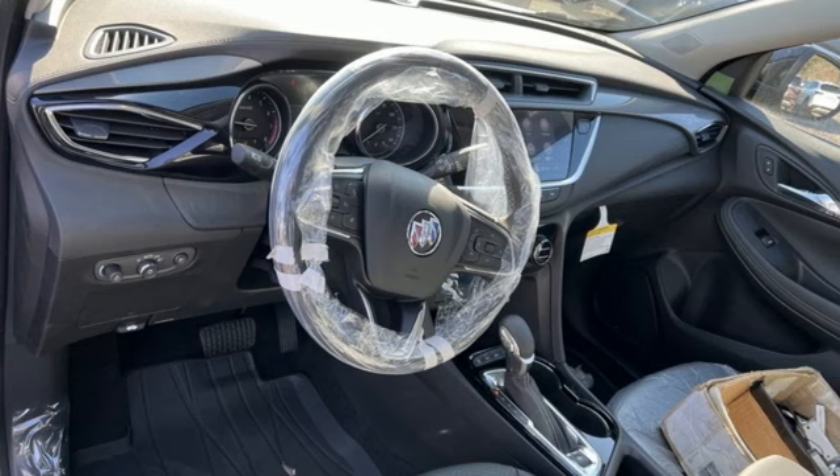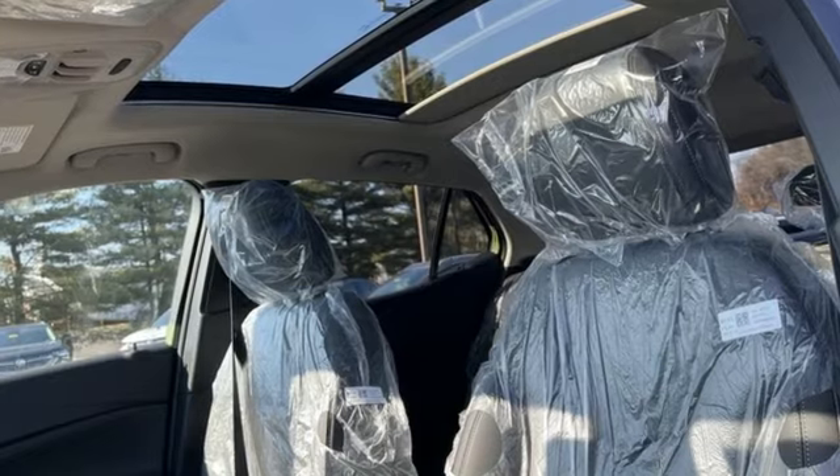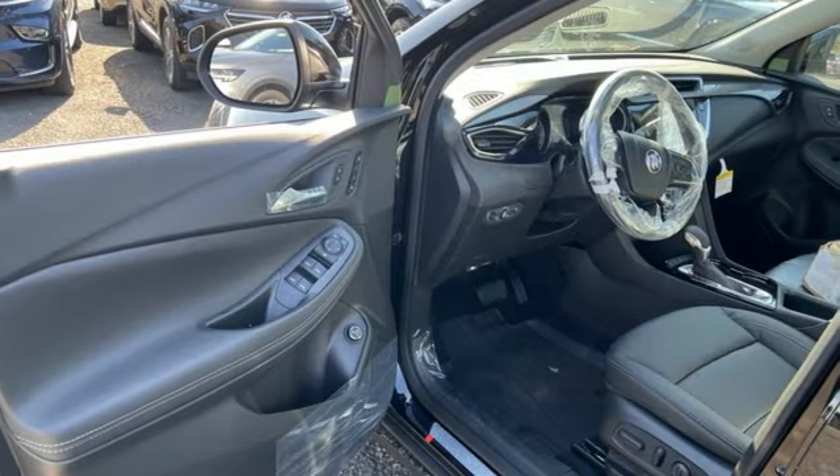Intercooled turbo i3 engine. Front heated leather bucket seats. Streaming audio. Auto dimming rear view mirror. Dual zone climate control.